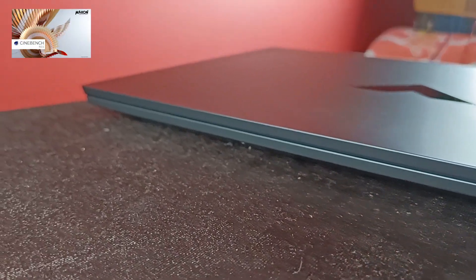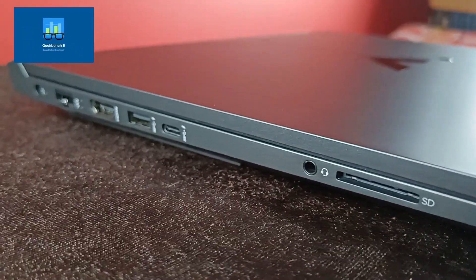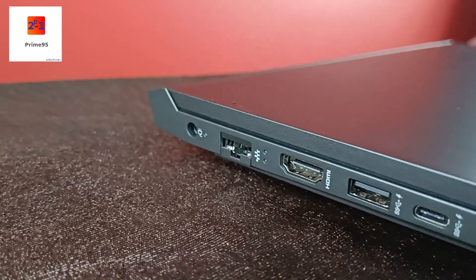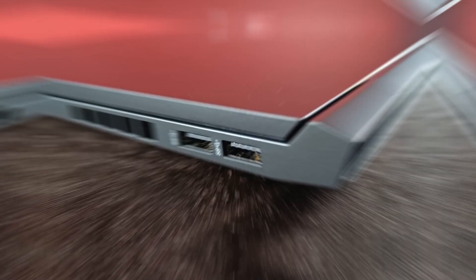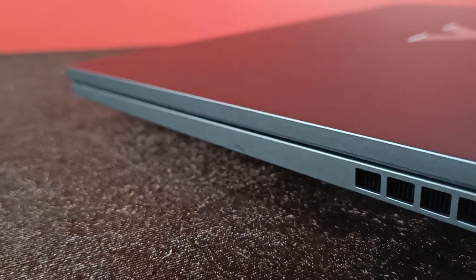First we will start with Cinebench R23, then Geekbench 5. Then torture test with AIDA64 and Prime95 for 10 minutes. Then SSD speed test, followed by display test. I will also check display response time and ghosting.